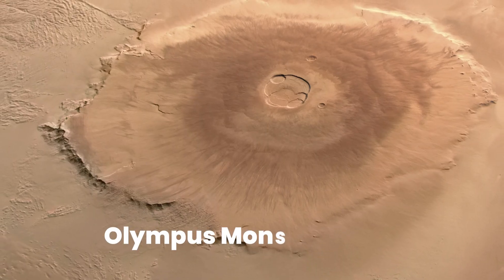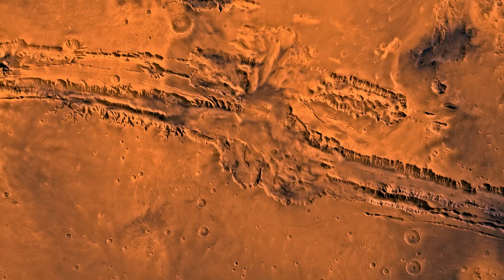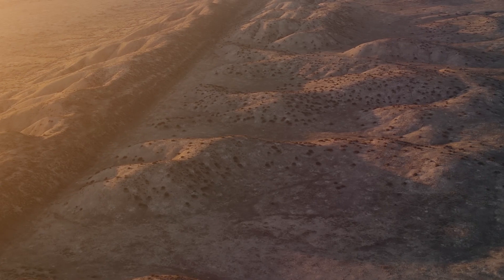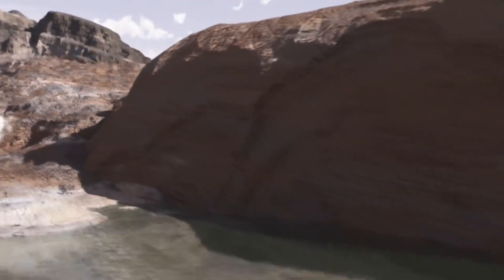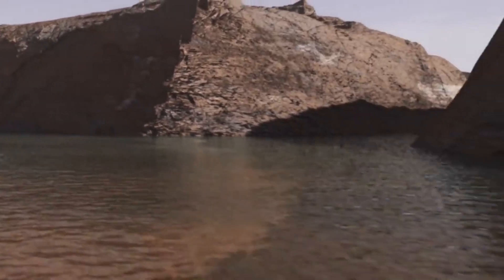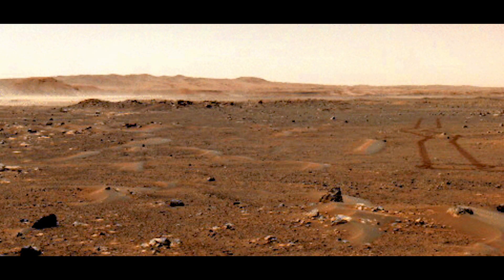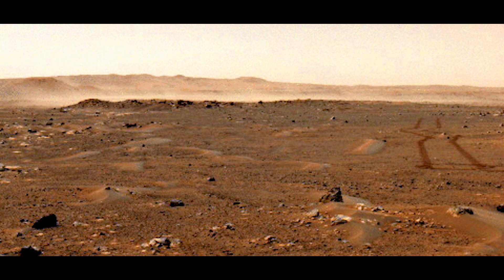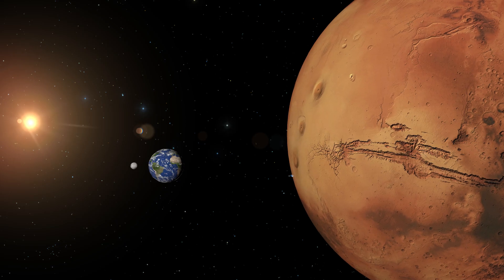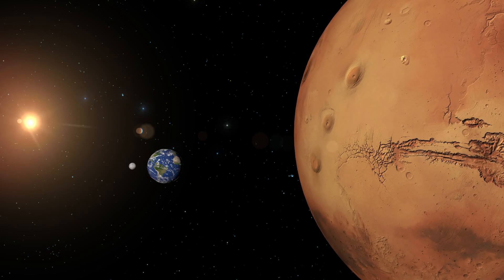From the majestic Olympus Mons to the sprawling canyons of Valles Marineris, the Martian surface bears witness to a tumultuous history of volcanic activity and tectonic movements. Hints of ancient water in Gale Crater offer glimpses into Mars' ever-changing climate, depicting a planet that has undergone myriad transformations over millions of years. This rich history positions Mars not merely as a distant celestial body, but as a dynamic character in the cosmic narrative, mirroring the tumultuous genesis of our own planet.